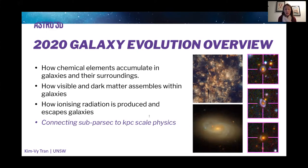Along the lines of giving you an overview of galaxy evolution and what we've been up to, galaxy evolution is really focused on three main themes. The first is how chemical elements accumulate in galaxies and their surroundings. The second is how visible and dark matter assembles within galaxies. The third is how ionizing radiation is produced and escapes galaxies.